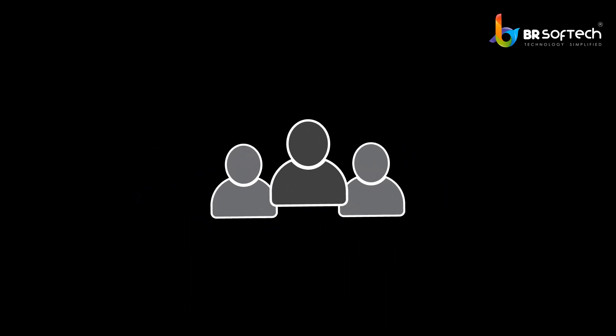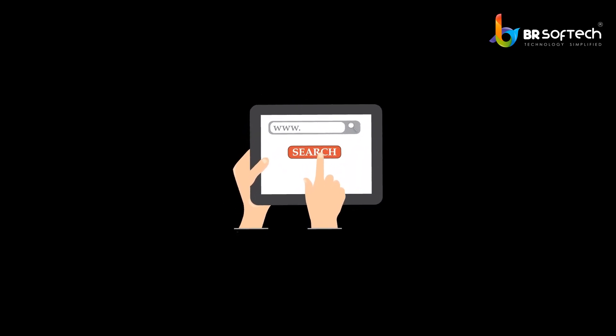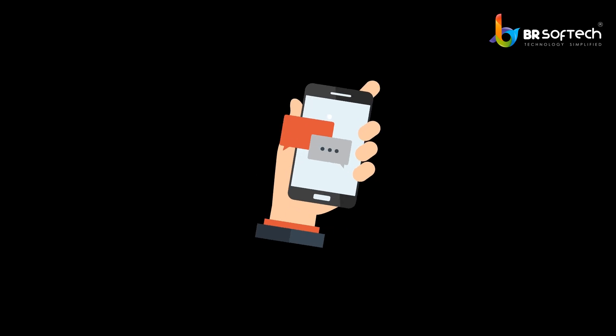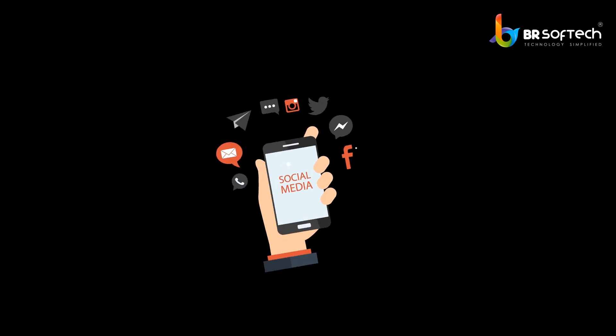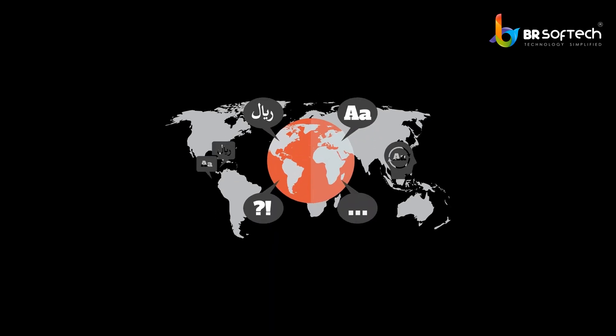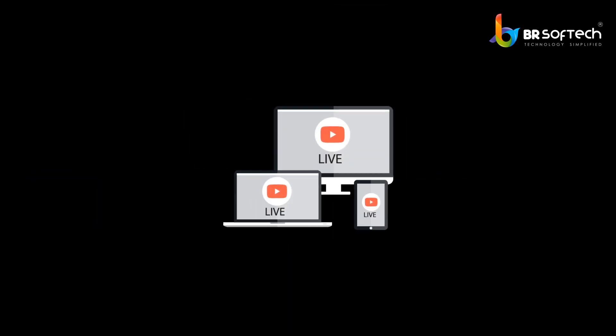Features of live streaming video apps: User friendly. Easy search. Search history. Push notifications. Message pop-up. Integrated with social media. Payment integration. Multilingual support. Multiple device support.